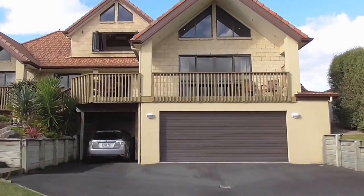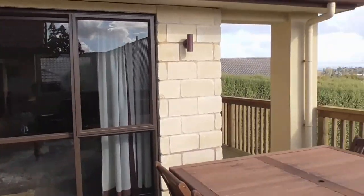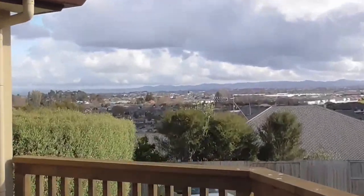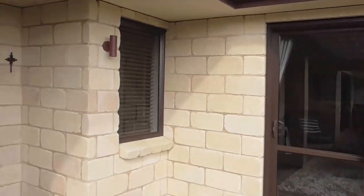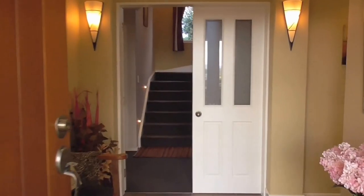Immaculately presented, from the moment you first drive towards this property, you will without a doubt be impressed with this stunning home. With sun, views and privacy that only a few could match, this architecturally designed home has been built to exacting standards in the finest materials and will provide an ideal family environment.